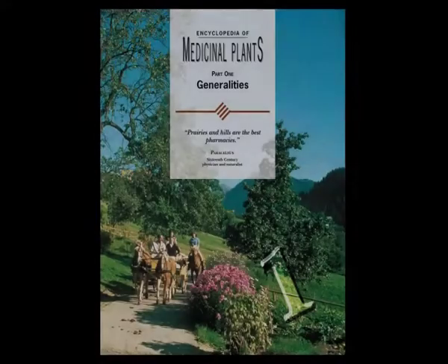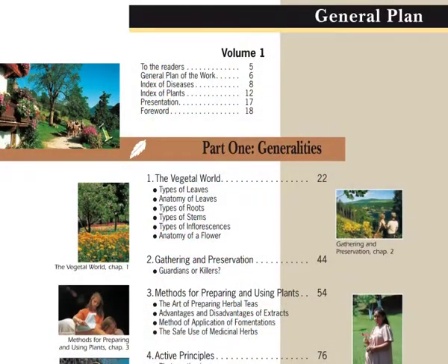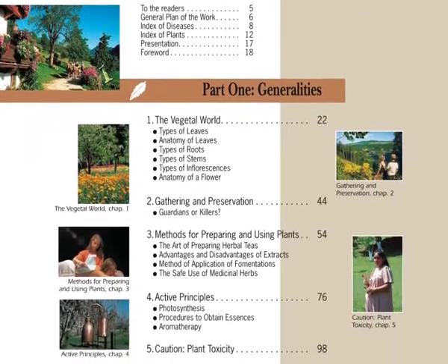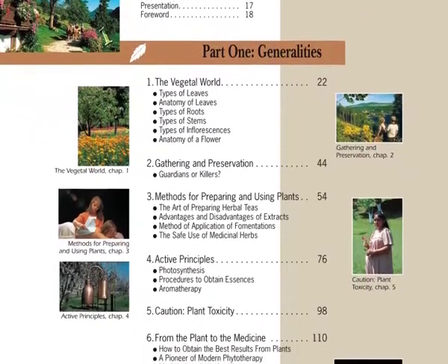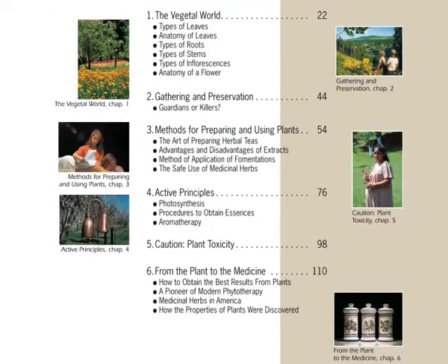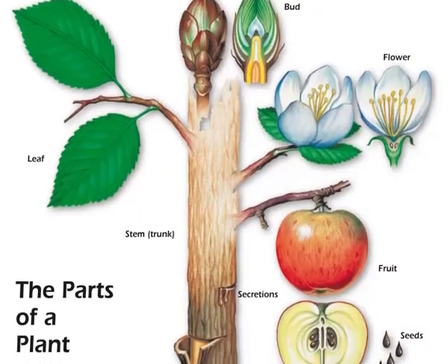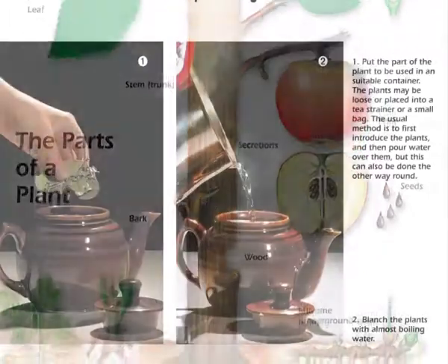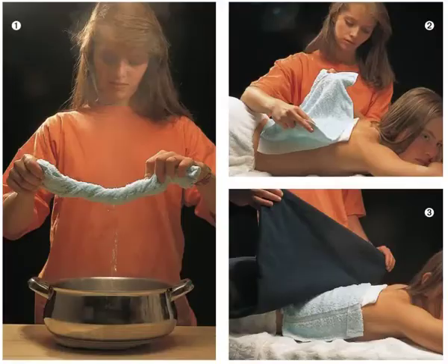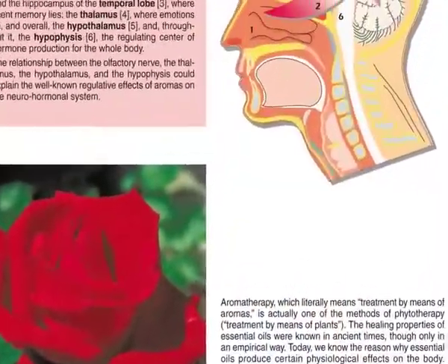The encyclopedia is comprised of two sections. The first section is about generalities of the vegetal world, collection and preservation of plants, and precautions for responsible use. It teaches us to recognise and classify species, the use of teas and extracts, and application techniques using poultices and active principles such as aromatherapy, amongst others.